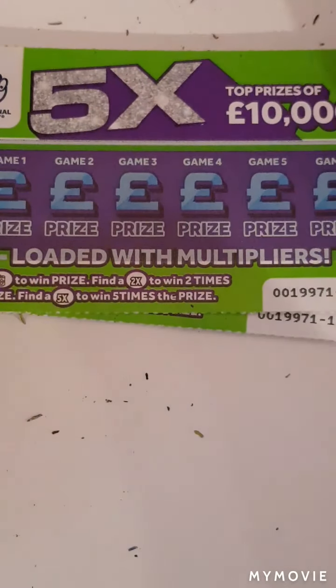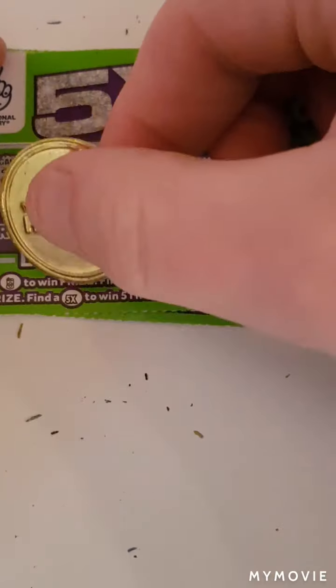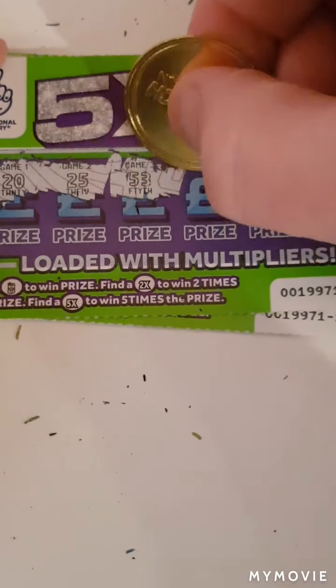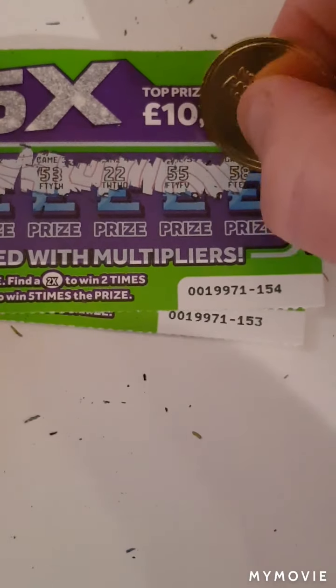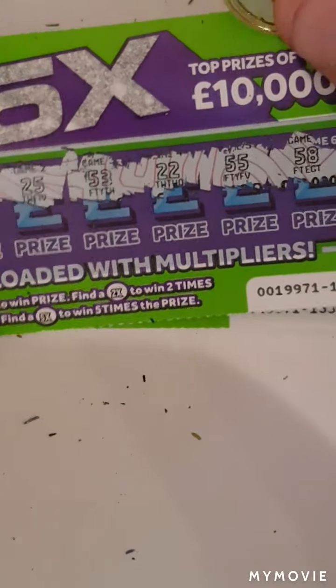On to the 5x cards. We've just got to find the roll of money times five or times two. Nothing on the first one.